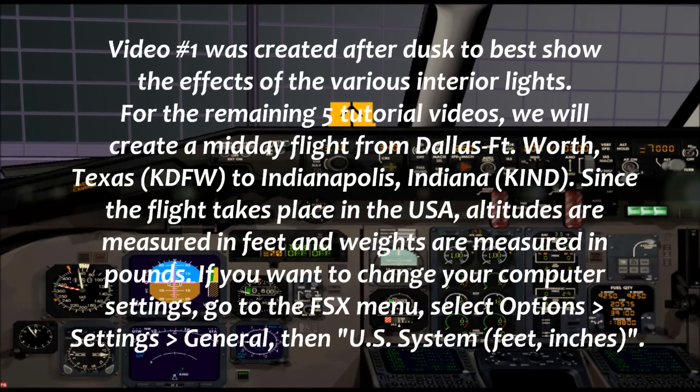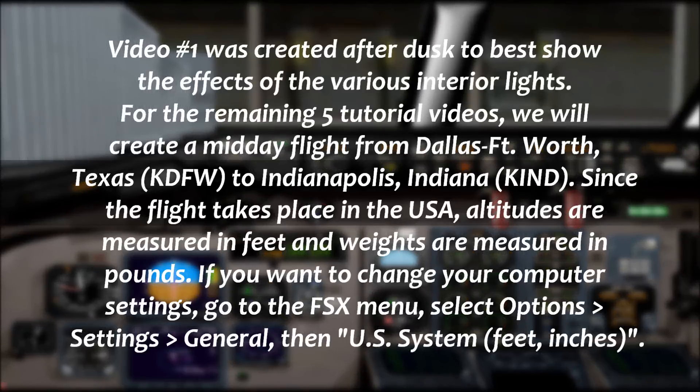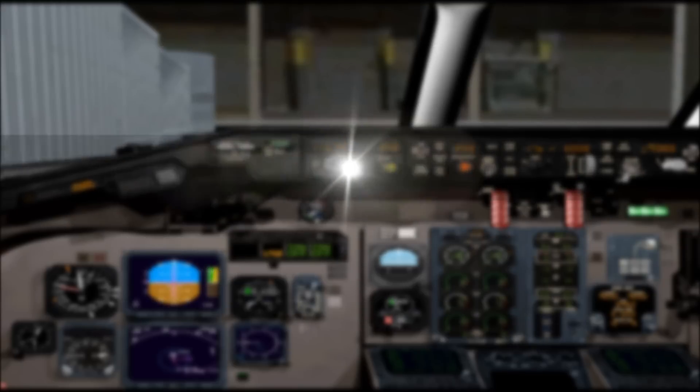Expect the diesel pressure on my one through right, maintain 4000. Couple more cores in there by 5,000. Southwest 444, contact approach 124.3. 243, have a good day, Southwest 444.